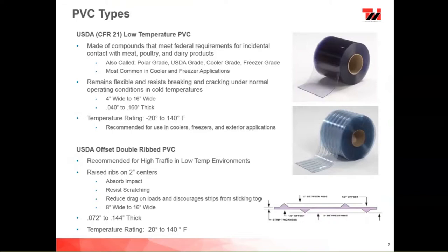The low-temp material is made of compounds that meet federal requirements for incidental contact with meat, poultry, and dairy products — CFR 21, or Code of Federal Regulations, 21st Code. A lot of folks ask for USDA-type material; CFR 21 is what replaced the USDA designation, so we use them interchangeably. The USDA standard was replaced by CFR 21 about 10 years ago. These materials are available in 4-inch to 16-inch wide and 040 to 160 thickness, and also come in a ribbed variety.